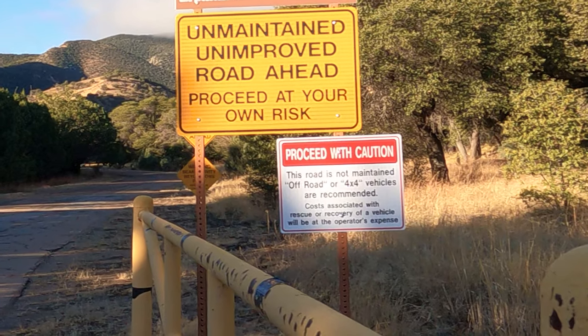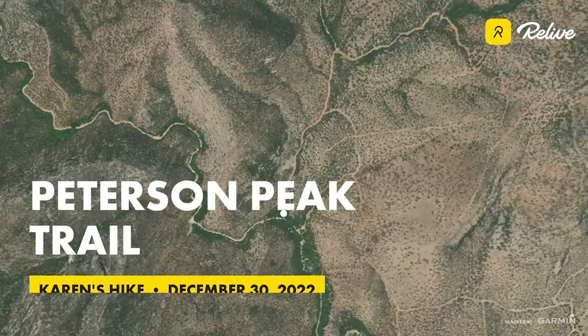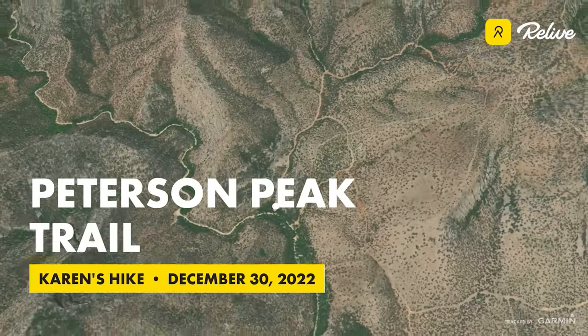Hi, I'm Karen and I've been hiking around the Huachucas a little bit for the last 15 years since I moved to Sierra Vista, and a whole lot since I retired in 2020.